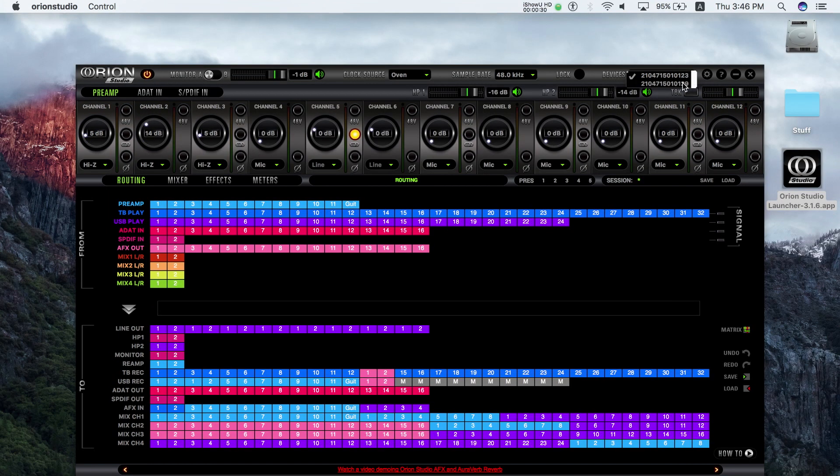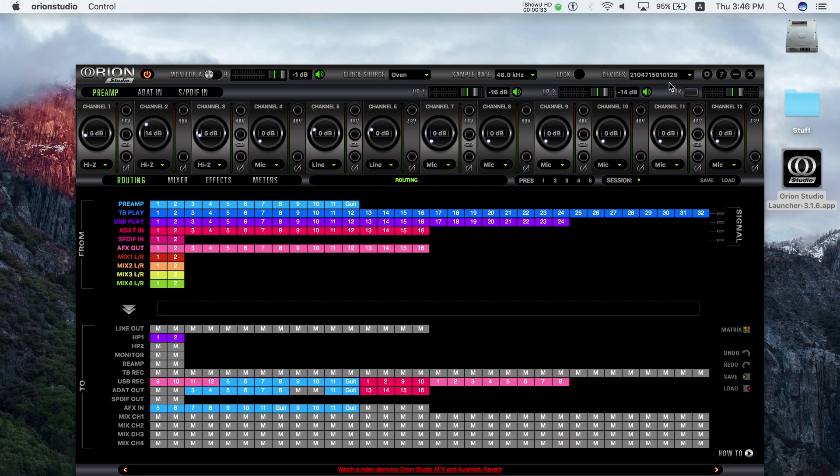You can control and use as many Orions as you can connect with our new serial number selector inside the panel, and even open multiple panels.